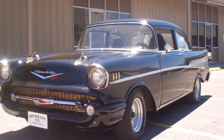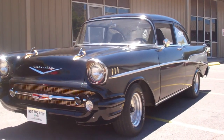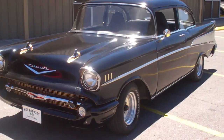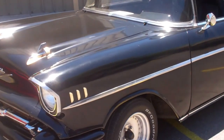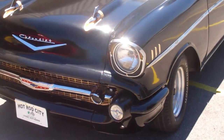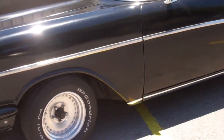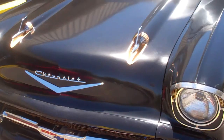Hey, this is Eddie with Hot Rod City Las Vegas, where you can reach us at area code 702-331-6400. I'm going to show you our really cool 1957 Chevy 210 Post. This thing's a project in action, I call it. It's a great car to be like a gasser or a street rod. Really straight body.